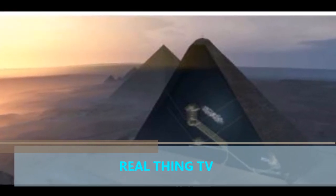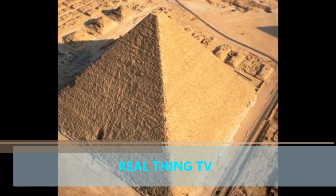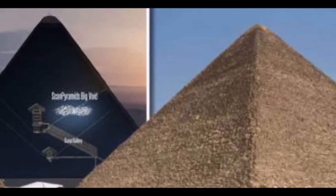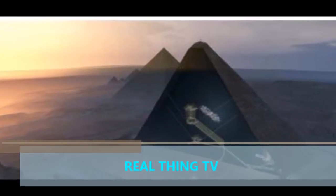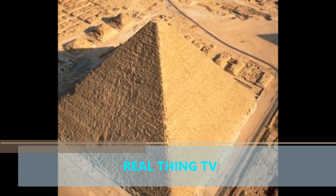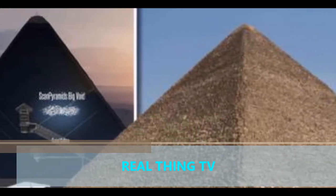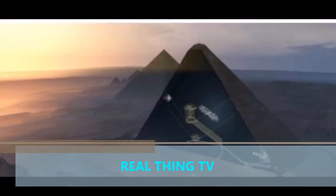Mehdi Tehubai, co-founder of the Scan Pyramids project and president of the Heritage Innovation Preservation Institute, said: "This structure is not accessible. If you look at the Grand Gallery, people tried to access the void which is above. So this void was hidden, I think, since the construction of the pyramid — it was not accessible. We needed this technique, the right technique at the right time, to be able to identify it and discover it."